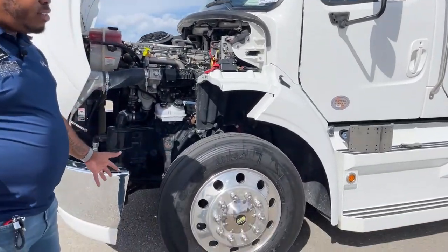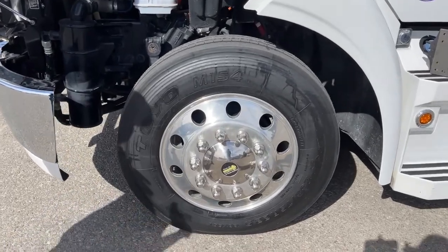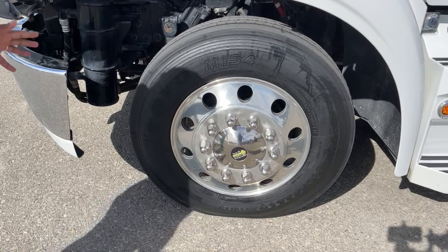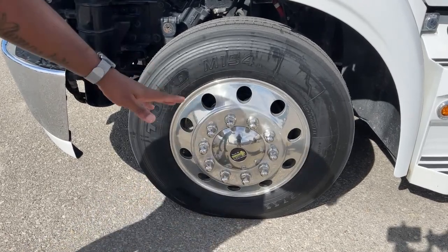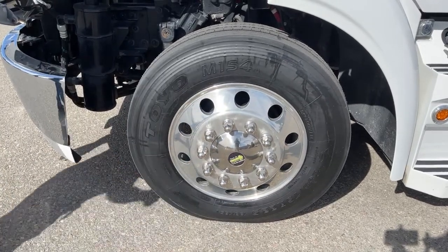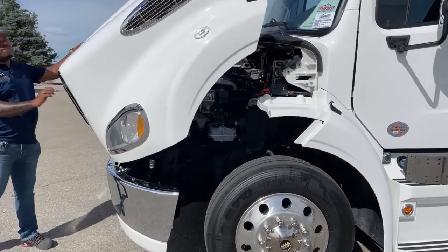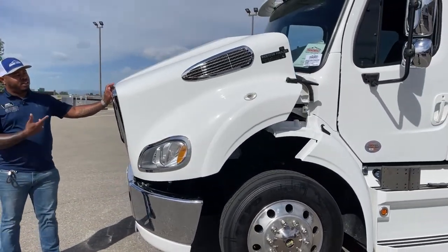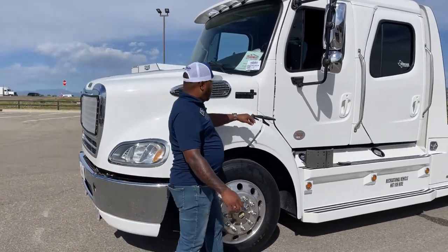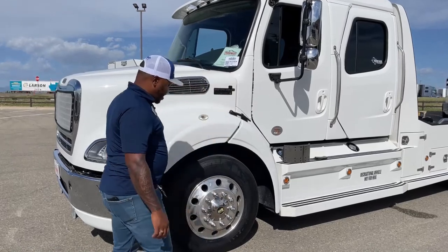We put brand new tires on this unit. When it came in, the tires were out of date to be on the lot, so we ended up changing those tires. Those are brand new Toyo tires, 265-75 R22.5s. We're going to close that hood up. You do have that soft close — a little bigger hood compared to the 106. Remember guys, strap down both sides before heading out.